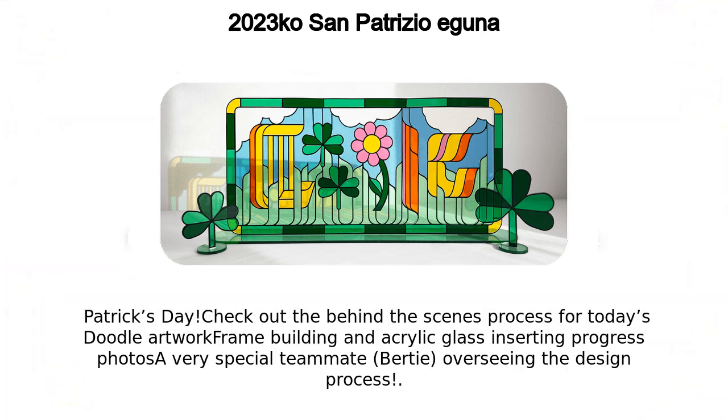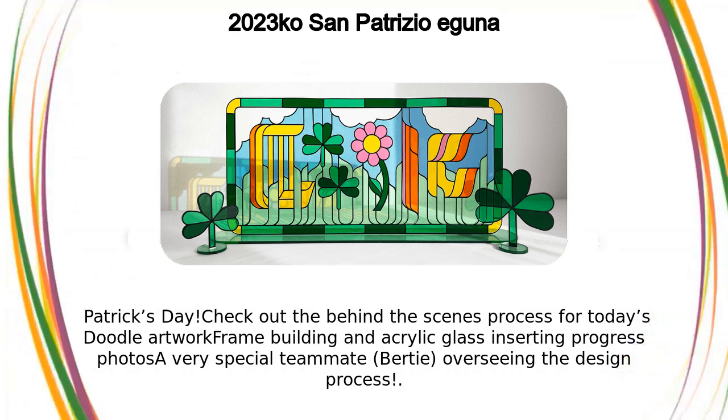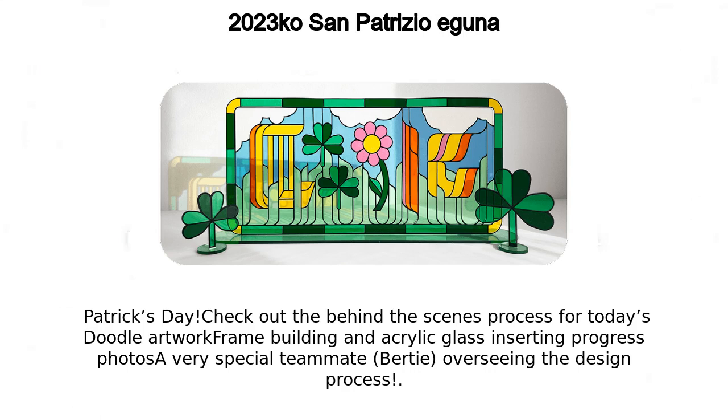Check out the behind-the-scenes process for today's doodle artwork — frame building and acrylic glass inserting — plus progress photos of a very special teammate, Bertie, overseeing the design process.